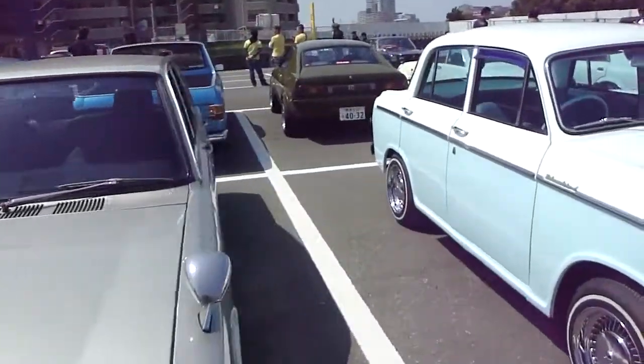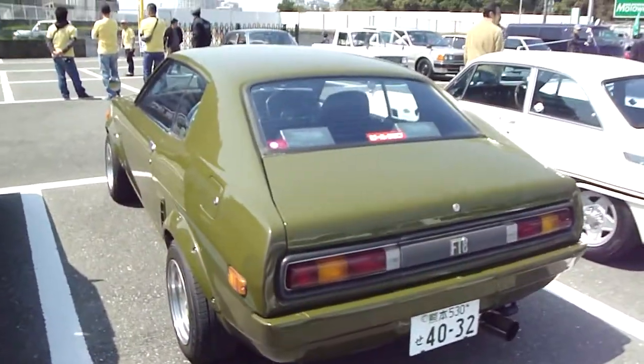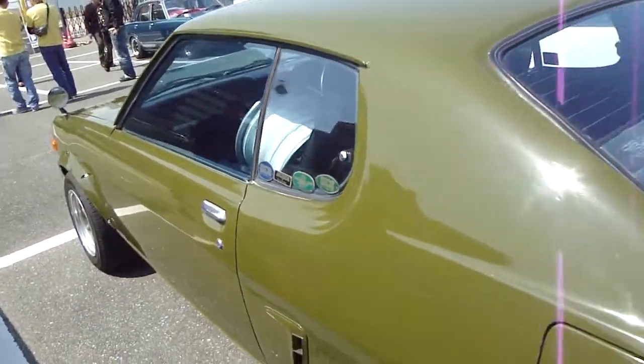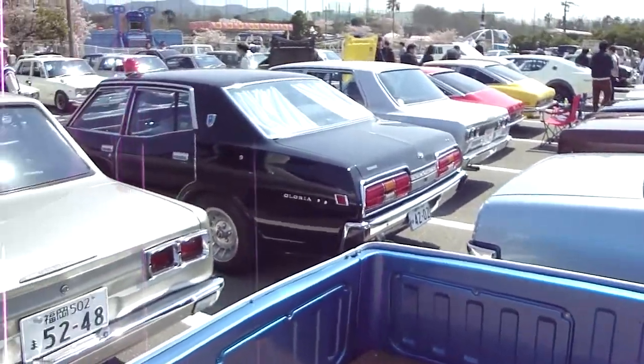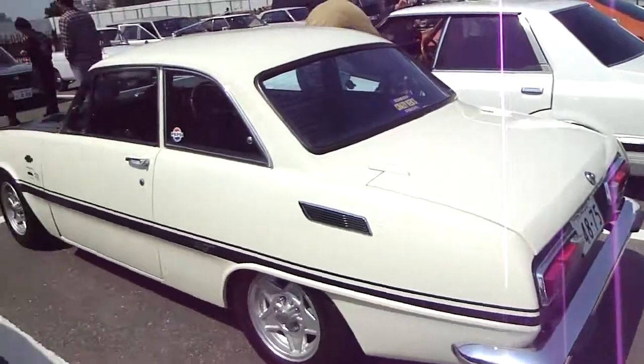This is pretty cool. This is a Mitsubishi FTO. The colour is Athens Olive over fenders, really quite nice. Guys, if you're getting dizzy, just pause, go get a coffee, look out the window for a bit. Bella GT — love that car.